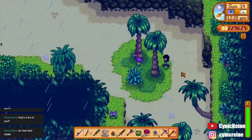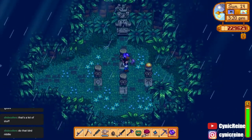Approach the bird and it will drop a gem. Bring the gem to the hidden shrine and place it on the corresponding pedestal.